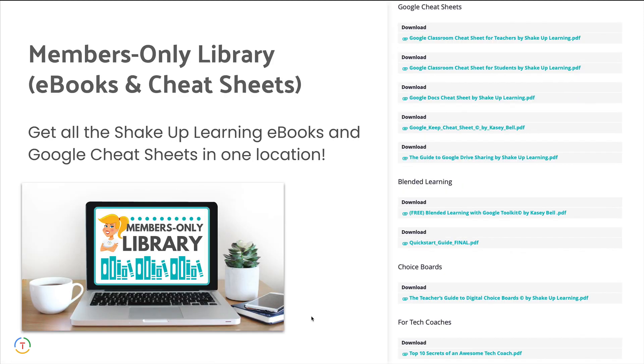And the Members Only Library — you know all those e-books and cheat sheets that I share on shakeuplearning.com? You're going to have access to those in one easy place. You can get those without having to separately go somewhere, log in, or put in your email address. It's all inside the courses, so you'll be able to access all of these downloads in one location. And of course, we'll continually add to this library as well.